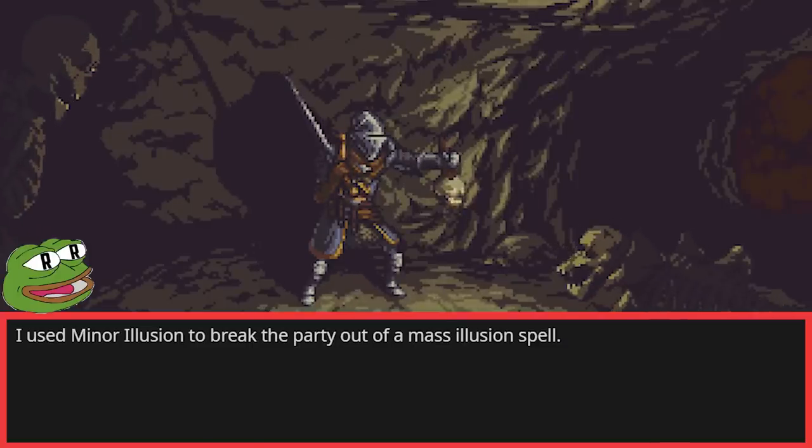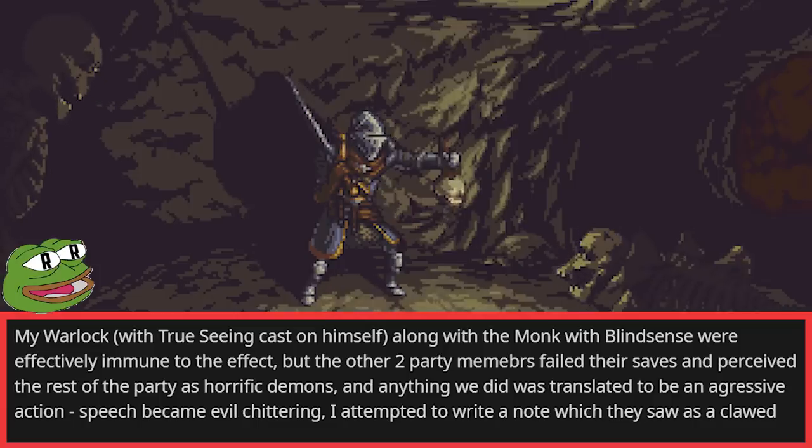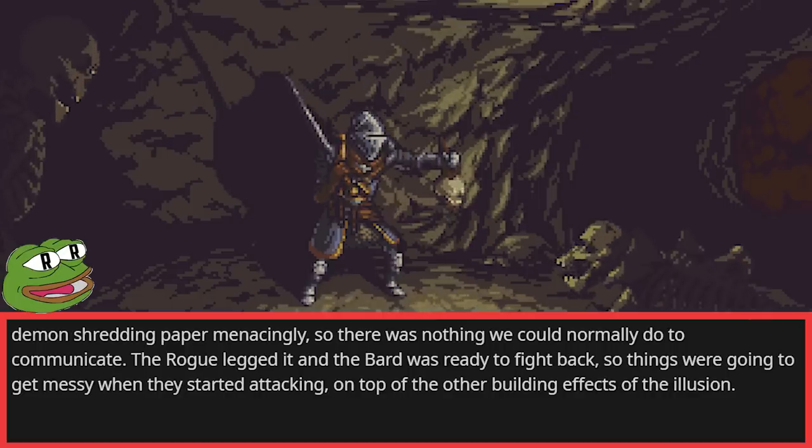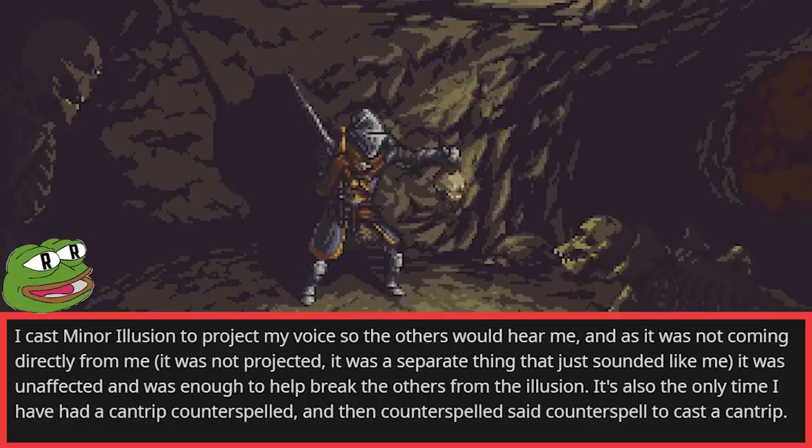I used Minor Illusion to break the party out of a mass illusion spell. My warlock, with True Seeing cast on himself, along with the monk with blindsense, were effectively immune to the effect. But the other two party members failed their saves and perceived the rest of the party as horrific demons, and anything we did was translated to be an aggressive action. Speech became evil chittering. I attempted to write a note which they saw as a clawed demon shredding paper menacingly. The rogue legged it, and the bard was ready to fight back. I cast Minor Illusion to project my voice so the others would hear me, and as it was not coming directly from me, it was a separate thing that just sounded like me — unaffected — and was enough to help break the others from the illusion. It's also the only time I've had a cantrip counterspelled and then counterspelled said counterspell to cast a cantrip.